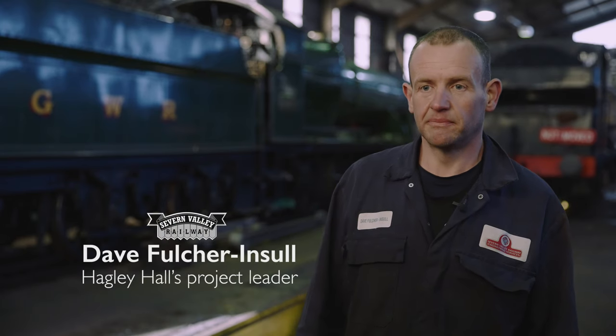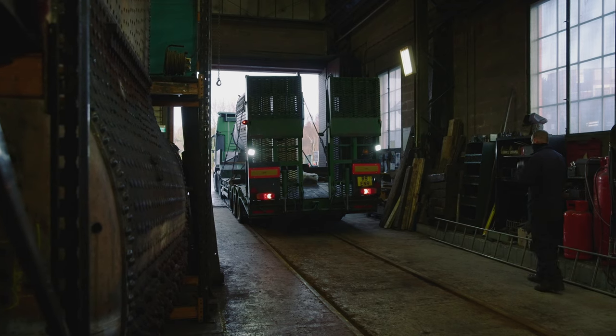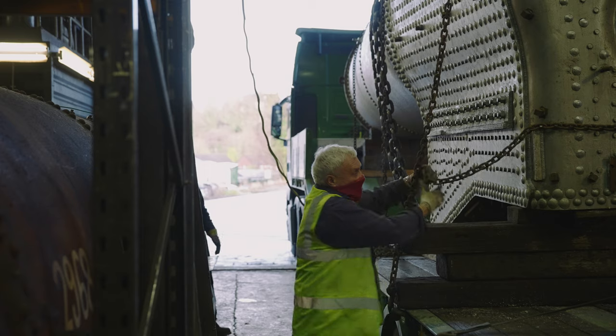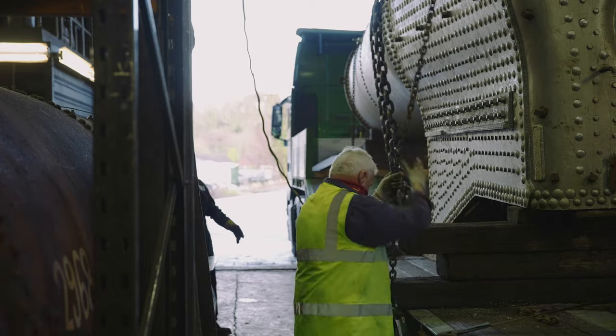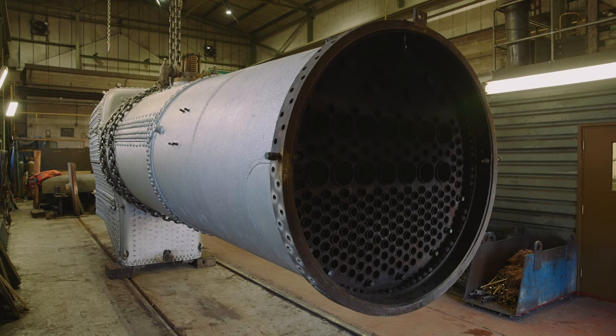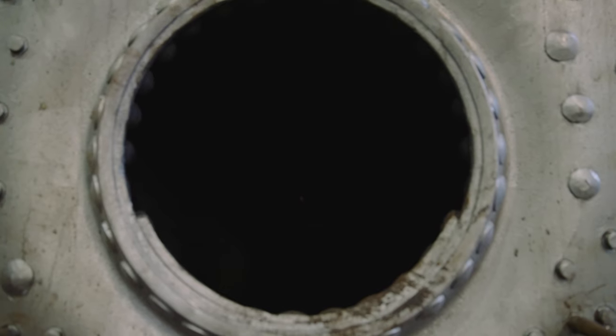I'm David Fultrinso and I'm the project leader for Hagley Hall. I've been involved in it for the past two years, bringing it through to the stage we're at today. The biggest thing has been the boiler — it's always been a bit of a concern whether it was going to be ready. Today we've had the delivery back from Northern Steam. It's had quite an extensive amount of work done on it: it's got new side sheets, there's been a replacement bit on the front of the barrel, and it's had a complete re-tube as well.